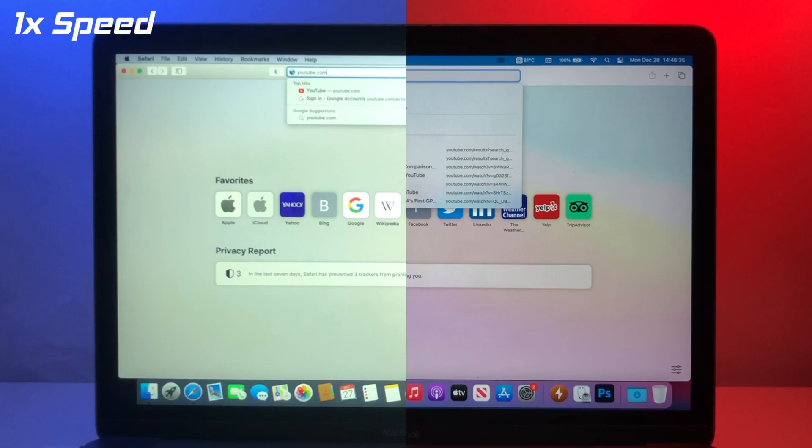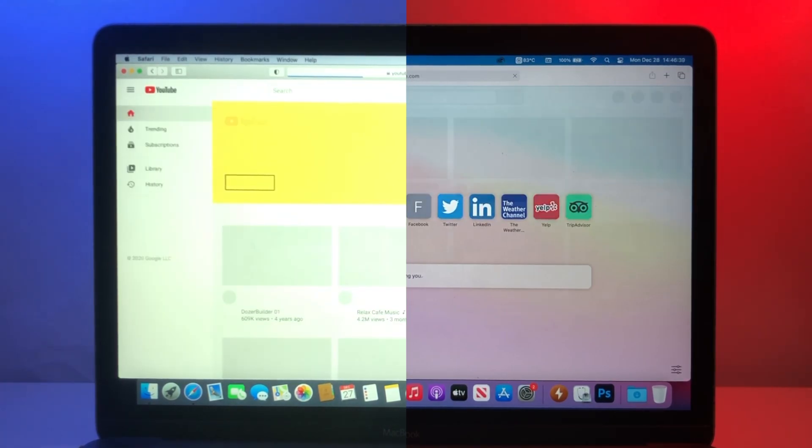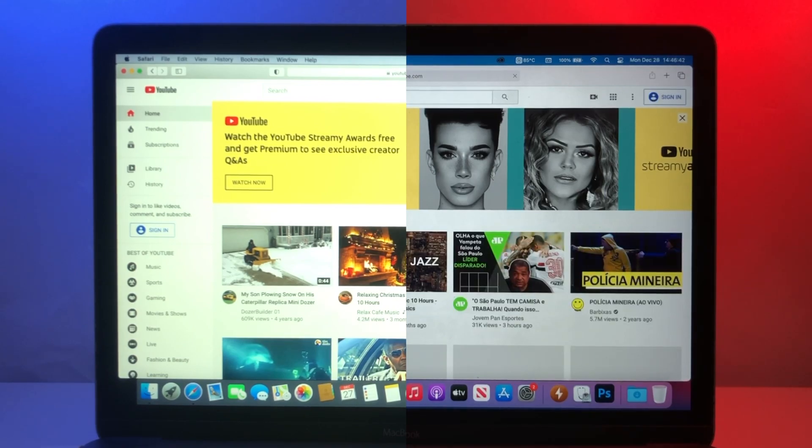But how about website loading speed? Can Big Sur beat Catalina here? Safari is used to display YouTube.com on both operating systems. YouTube takes 4.83 seconds to fully load in Catalina, while it takes a whole 8.18 seconds to fully load in Big Sur, so Catalina wins again, with a loading time about 41% faster than that of Big Sur's.